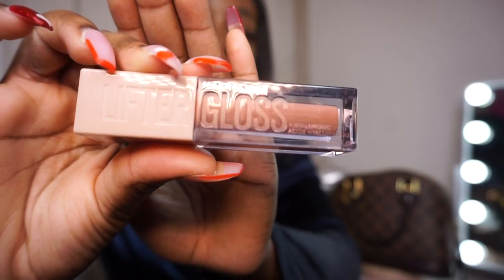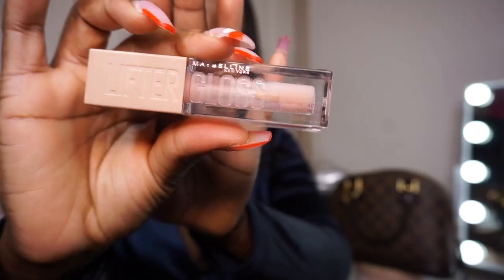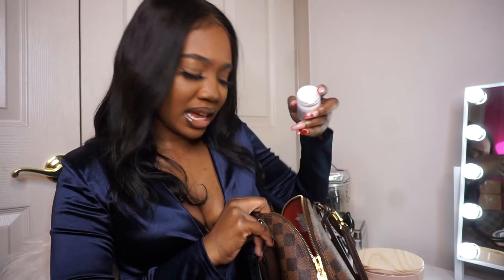I have a rat tail comb. If you have natural hair, you should already be hip to this — they're perfect for scratching real quick or styling your hair. I have another Maybelline Lifter Gloss but this one is in the color Ice, which is clear. I have a band-aid — I didn't even know I had one in here. I also have a keychain with a photo of me and my little brother that broke off my keys; I need to crazy glue it back on, so I'm just keeping it in here for now.